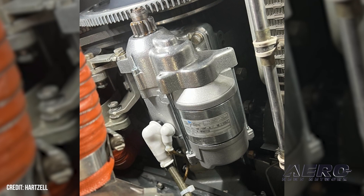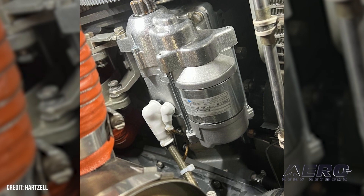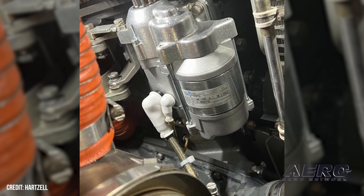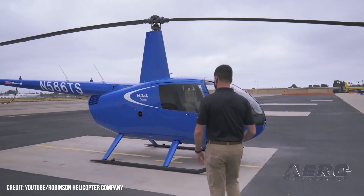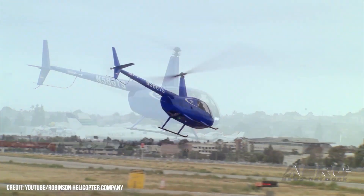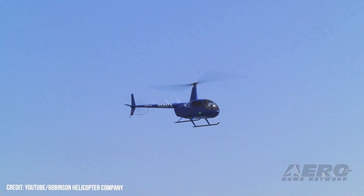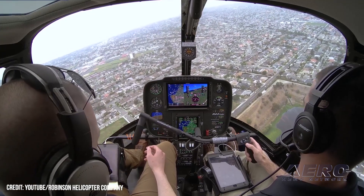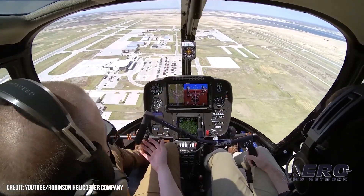Hartzell Engine Tech granted FAA PMA. Hartzell Engine Tech has received FAA parts manufacturer approval for its SkyTech HT starters for Robinson two-place R-22 and four-place R-44 light utility helicopters. Hartzell Engine Tech's SkyTech HT starter for Lycoming engines features an integrated self-resetting kickback protection system, which protects Robinson helicopter powerplants and starters from engine kickback. Hartzell Engine Tech President Keith Bagley remarked: "Hartzell Engine Tech's durable SkyTech HT starters with their kickback protection system are in full production and available today through the company's distribution system."